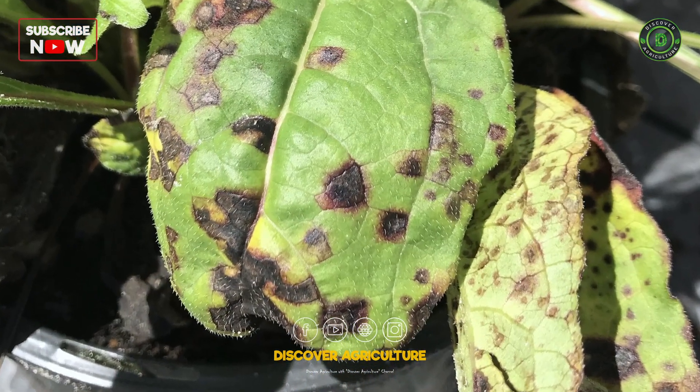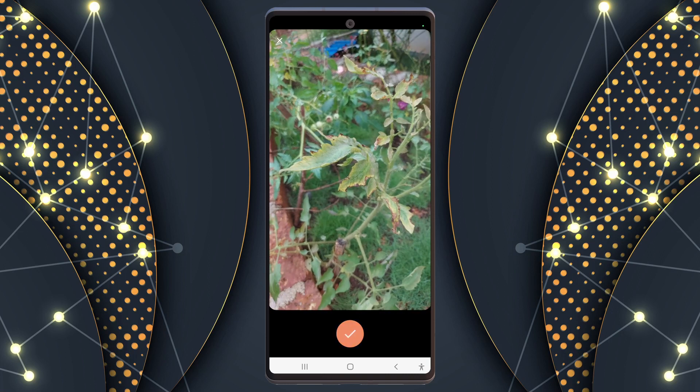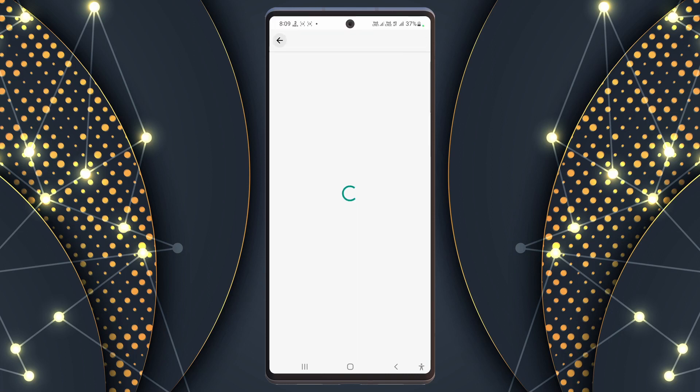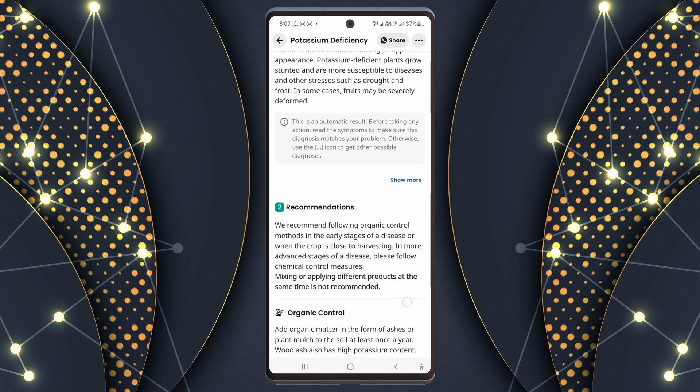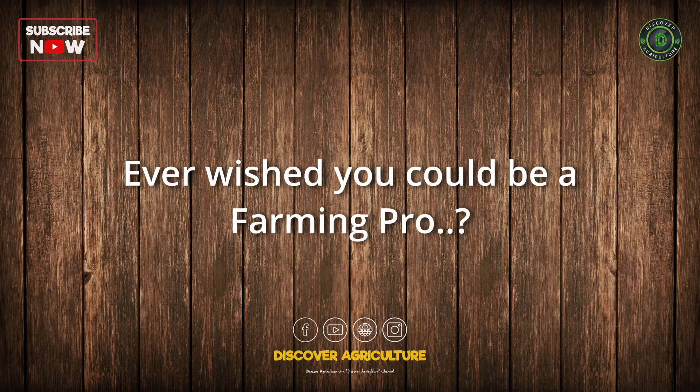When your crops have trouble, Plantix comes to help. It protects your crops like a hero and makes them better. It suggests fixes for crop issues, offering choices between natural and chemical solutions.